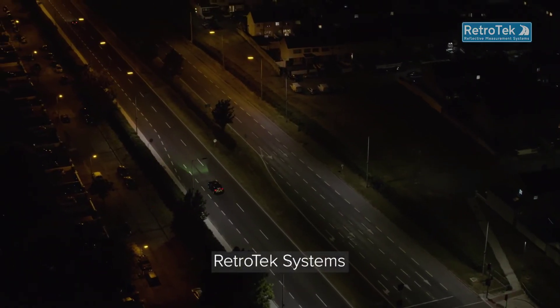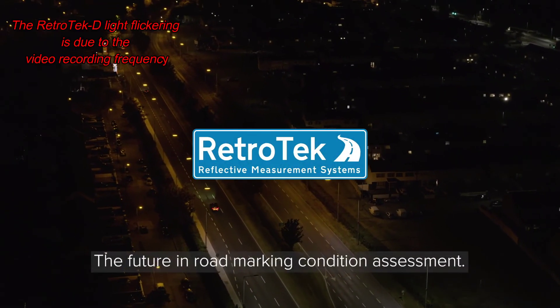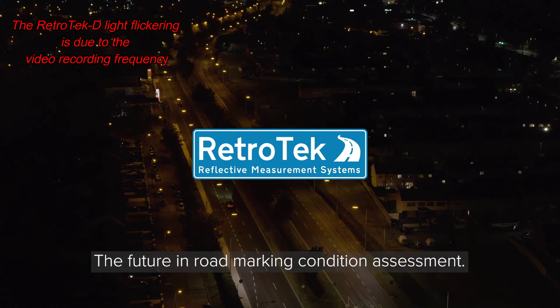Retrotec Systems. One pass, one lane, all markings. The future in road marking condition assessment.